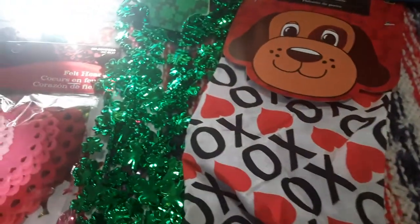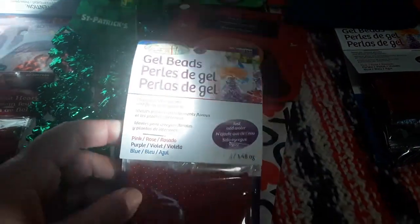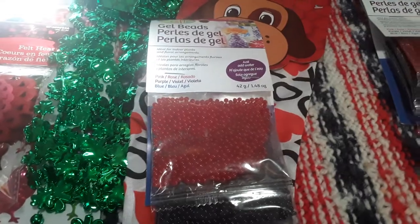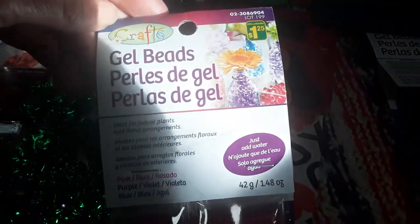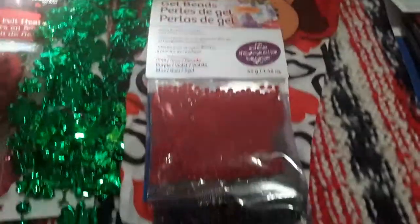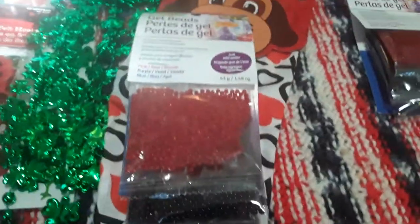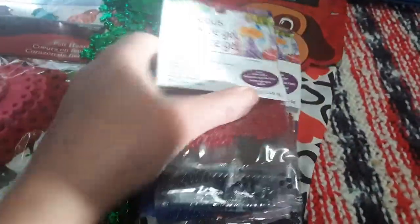Now on to some holiday items. These we're going to give my mom for her Valentine's Day gift. They are $1.25 and they're little gel beads — you add water to them and then they expand and you can use them for your little flower arrangements. They come in red, purple, and blue. So I grabbed her two of those just as part of her Valentine's Day gift, since she always likes to have flower arrangements.